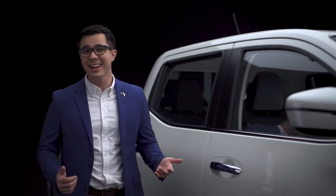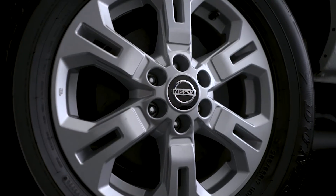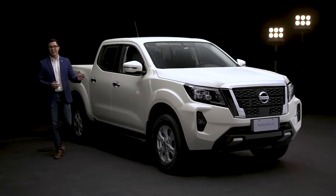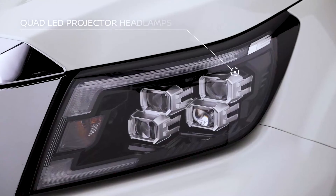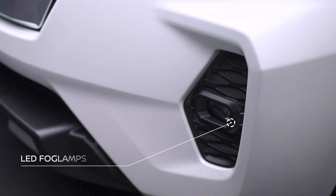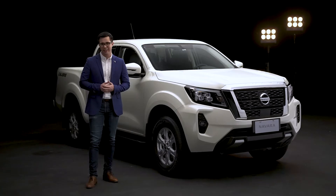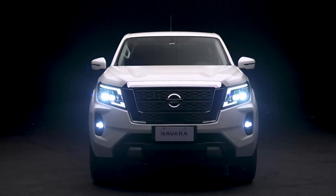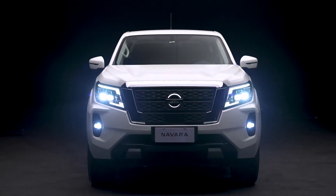It's got style too. This truck comes with 17-inch alloy wheels, as well as classy and practical quad projector LED headlamps and LED fog lamps that make it easy to recognize the new Navara in the dark. These last longer and illuminate better than regular headlights.